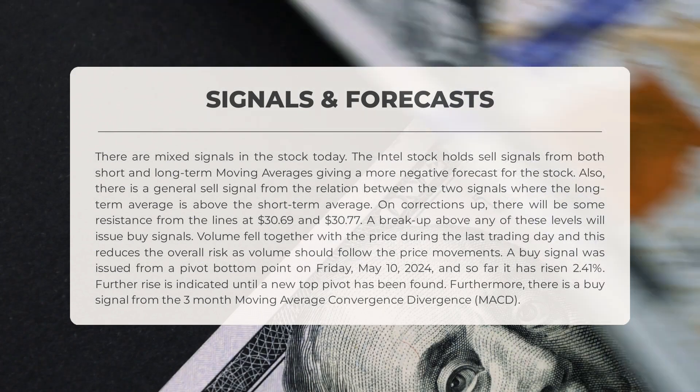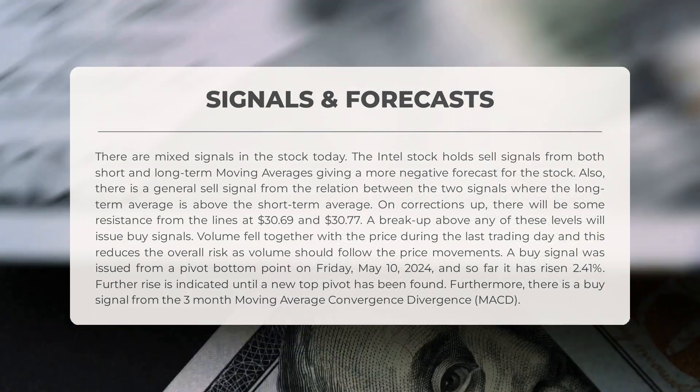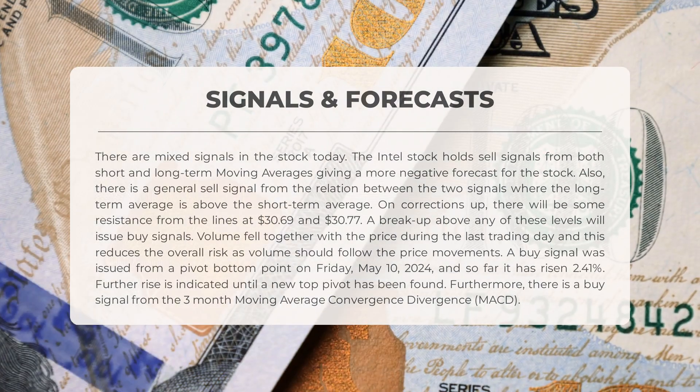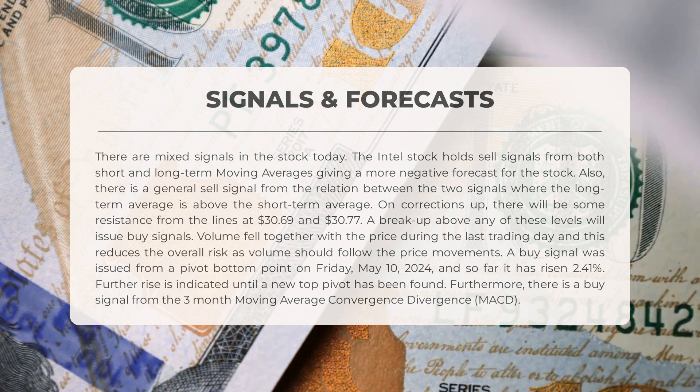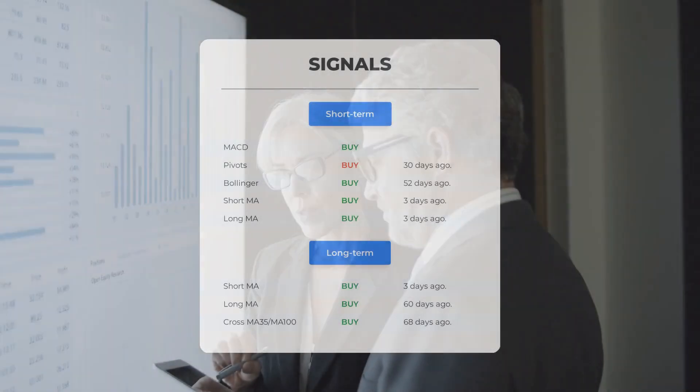The following signals have been identified for Intel. There are mixed signals in the stock today. Intel holds sell signals from both short and long-term moving averages, giving a more negative forecast for the stock. There is also a general sell signal from the relation between the two signals, where the long-term average is above the short-term average. On corrections up, there will be some resistance from lines at $30.69 and $30.77. A breakup above any of these levels will issue buy signals. Volume fell together with the price during the last trading day, which reduces overall risk. A buy signal was issued from a pivot bottom point on Friday May 10th 2024, and so far it has risen 2.41 percent. Further rise is indicated until a new top pivot has been found. Furthermore, there is a buy signal from the three-month moving average convergence divergence (MACD).